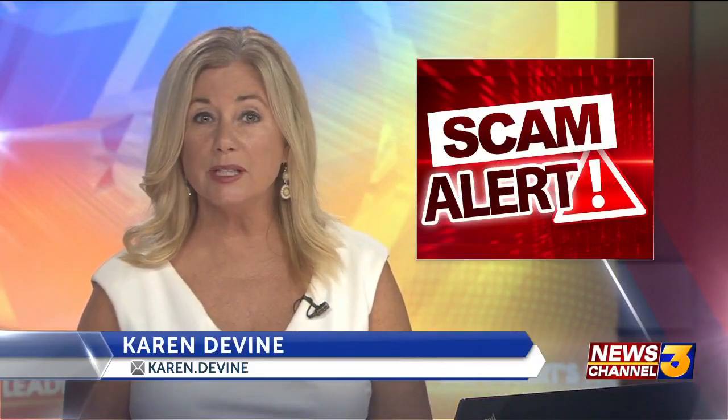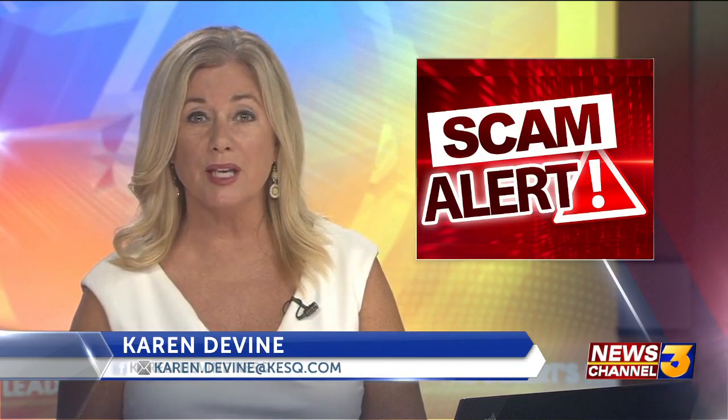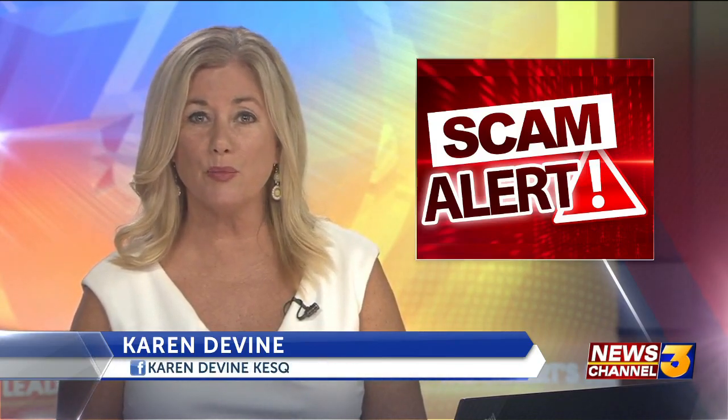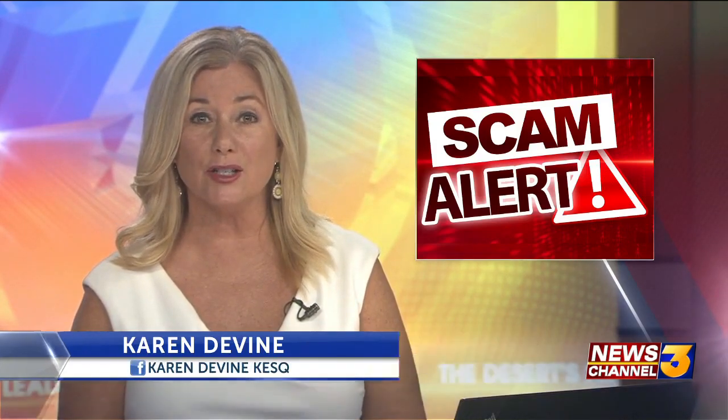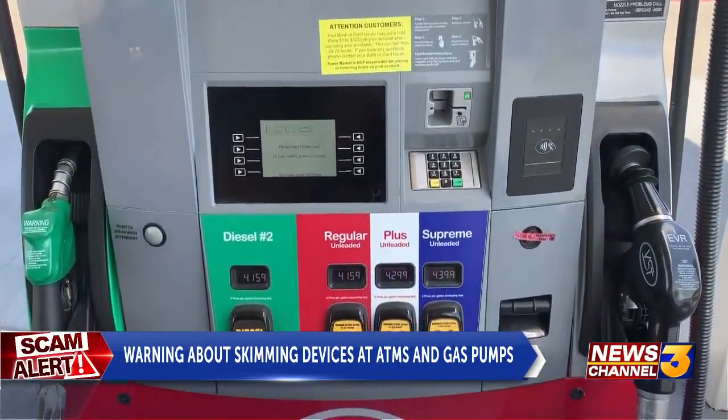Palm Springs police say they've seen an increase in skimming devices placed inside local gas pumps and ATMs. News Channel 3's Madison Weill has more from authorities and local gas stations on how to protect your information. A simple fill-up could cost you more than a tank of gas.